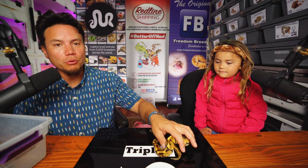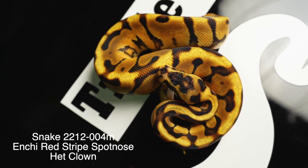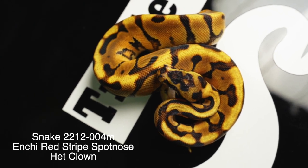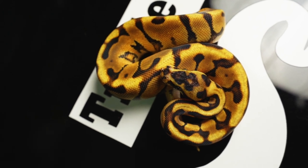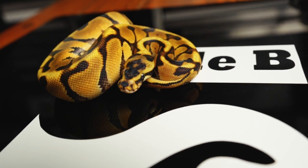As far as the het males go, this is going to be the most powerful of the clutch speaking genetically. Enchi red stripe spot nose 100% het clown male — looking really nice, looking really beautiful and looking like he's ready to go. Look at that headstamp. That's a good looking snake right there. A little bit waggy.